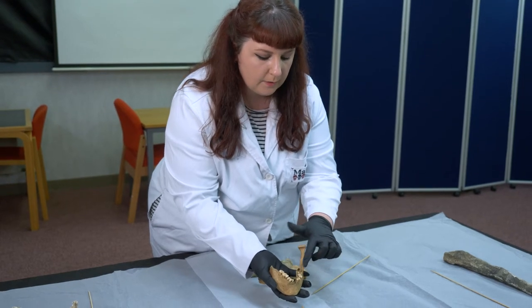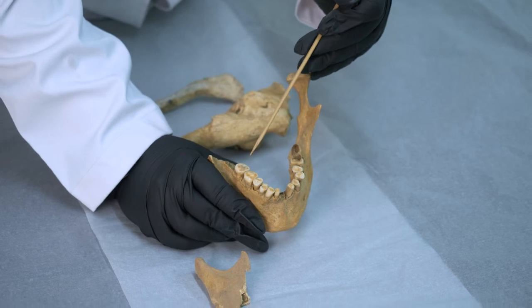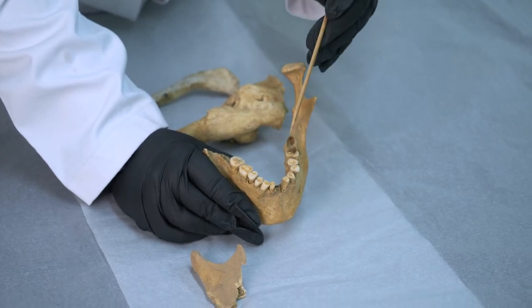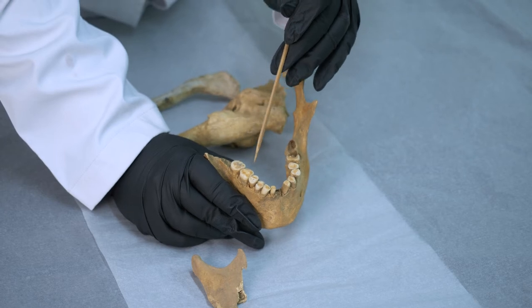that the enamel has worn away. This is because the diet back then was much more coarse than it is today — it contained much more grains, obviously no processed food, and it wore away teeth much more quickly.